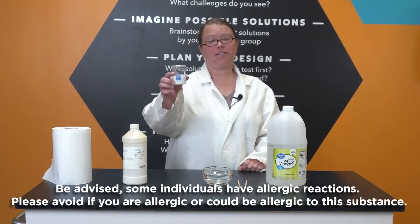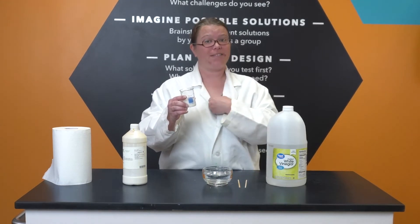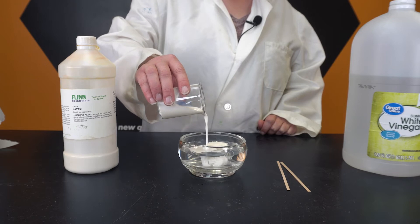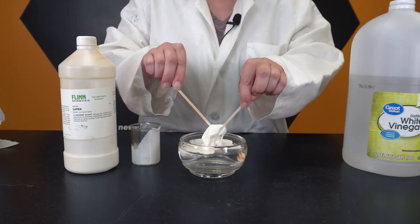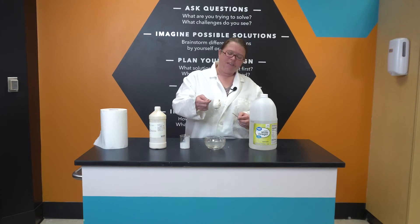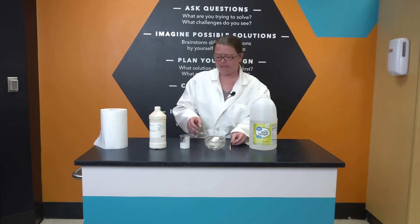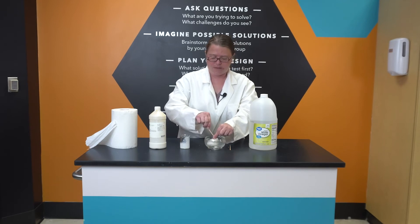I'm going to pour this liquid latex into my glass bowl of vinegar, and I want you to watch what happens. The latex is clumping up and solidifying. Now I can roll that solidifying latex up into a ball. But there are still some liquid latex pockets inside of my solid latex ball, so I need to get those pockets out and in contact with vinegar so that we can have a completely solid ball.